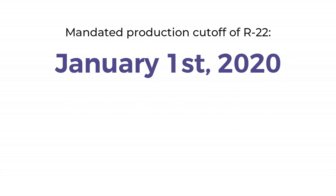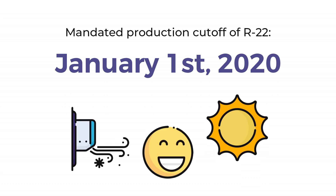Mandated production cutoff of R22 will go into effect on January 1, 2020. There is only one cooling season remaining. Have you prepared your facility and equipment?